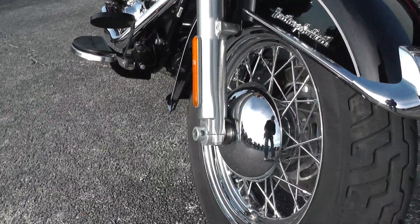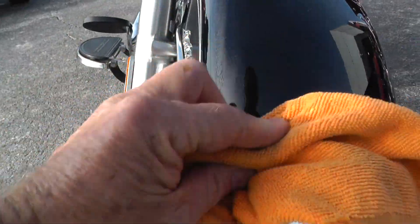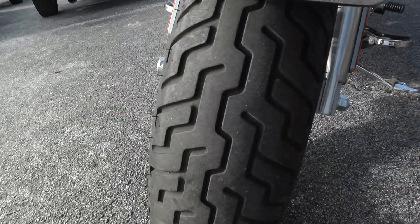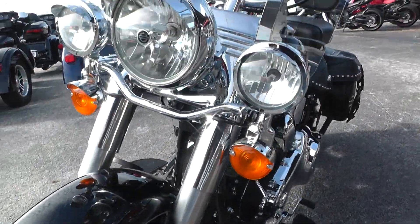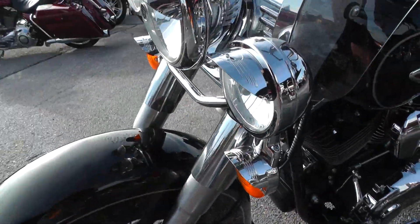The front end looks real nice. I noticed here on the front fender it's got just a couple of tiny little scratches on there — I don't know if you can see those very good in the video or not. Got a good tire on the front. Had a little bit of the skull package put on it — attachable windshield, got the skull headlight and turn signal hoods there.